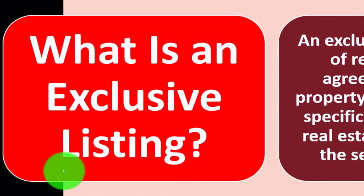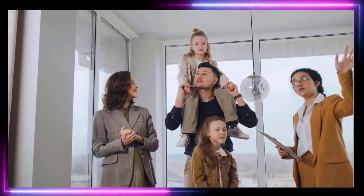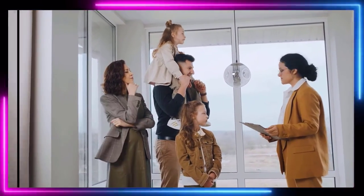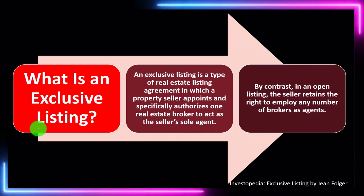An exclusive listing is a type of real estate listing agreement in which the property seller appoints and specifically authorizes one — that's the keyword, one — real estate broker to act as the seller's sole agent. We're hiring one broker within our contract to help support us, acting as our agent in the home sales process. By contrast, in an open listing, the seller retains the right to employ any number of brokers as agents.